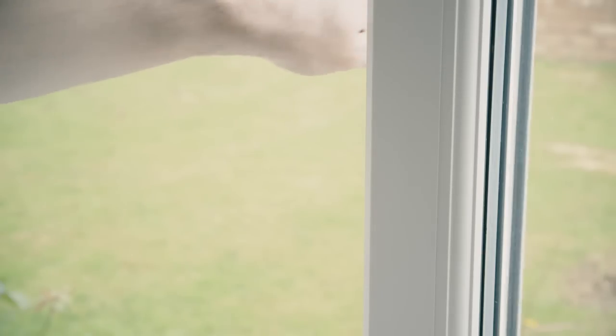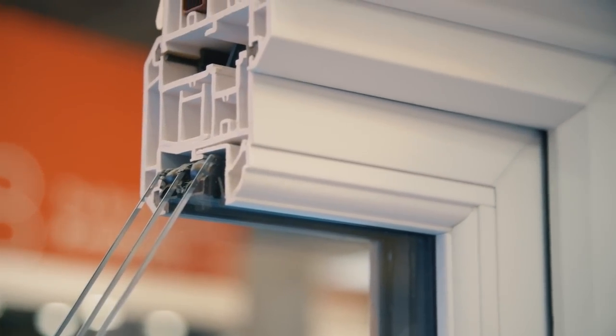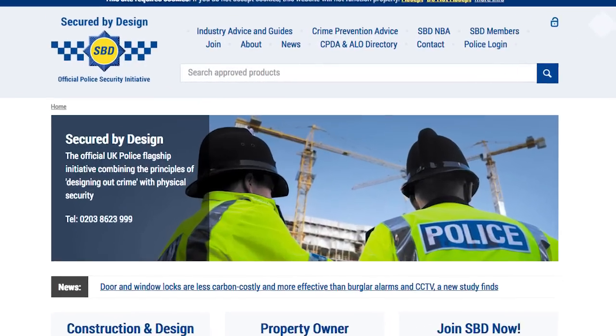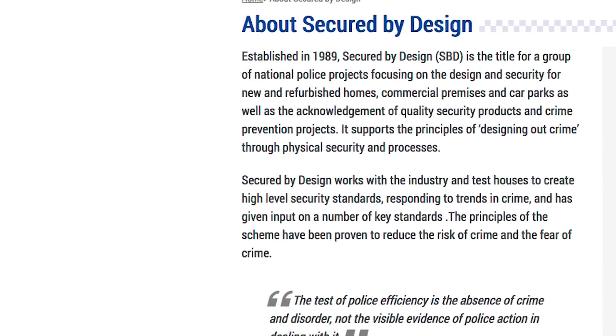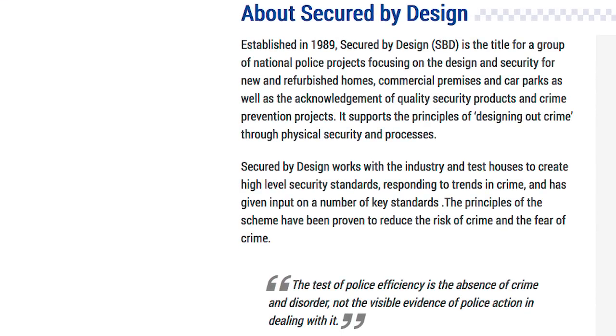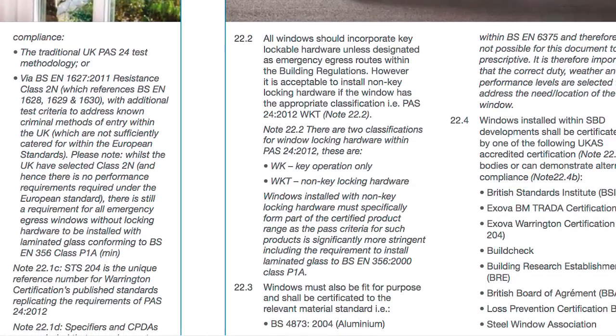Another benefit of triple glazed windows is an added layer of security. Both triple and double glazed windows offer benefits over traditional single glazed windows because of the thickness of the glass, internal beading that prevents glazing units from being removed from the outside, and multi-point locking systems. Security can be measured by Secured by Design and PAS24 testing. Secured by Design is a UK police initiative promoting products that help reduce crime, with rigorous test standards.